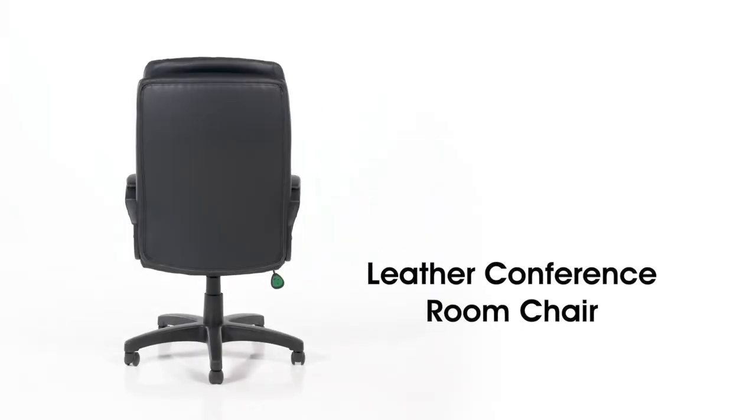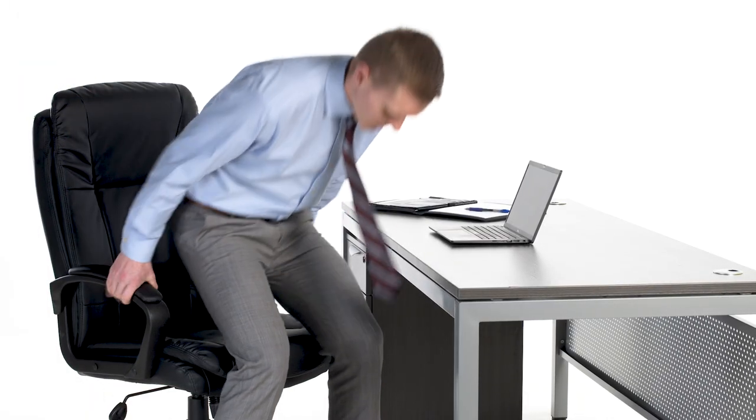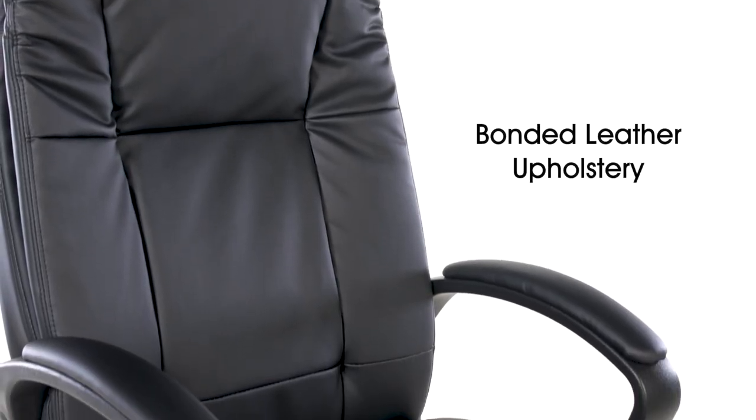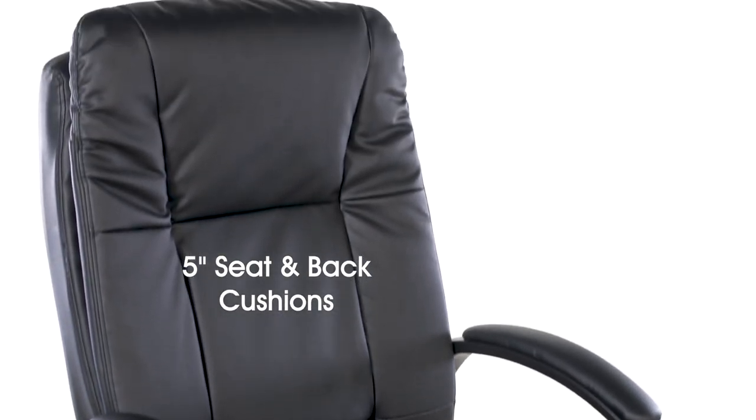This is Uline's leather conference room chair. The high back design provides long-term comfort and support. It features bonded leather upholstery that covers plush 5-inch thick foam padding on both the seat and back.